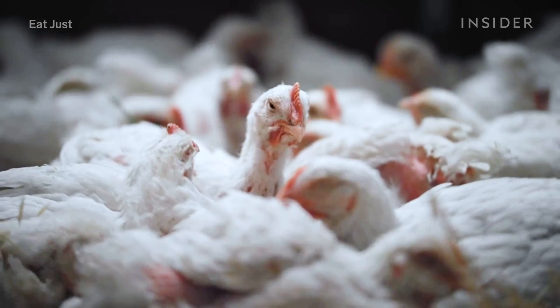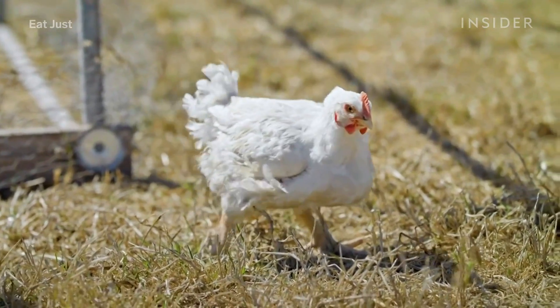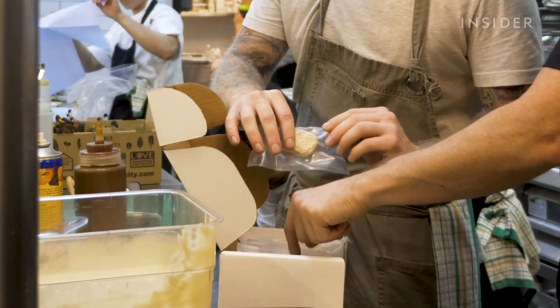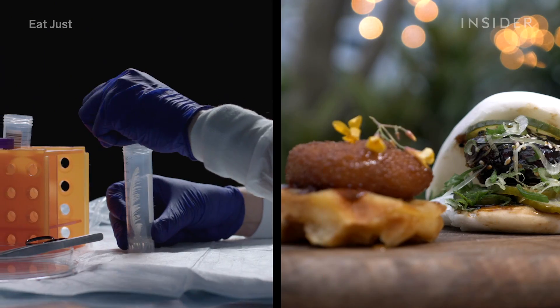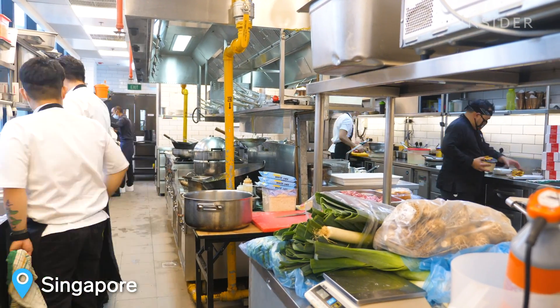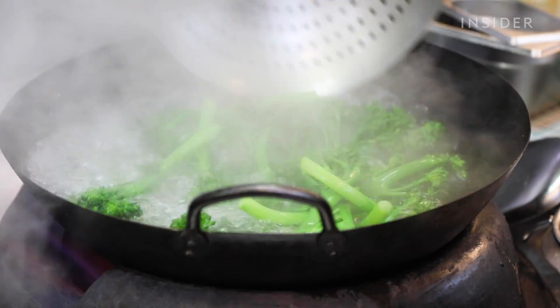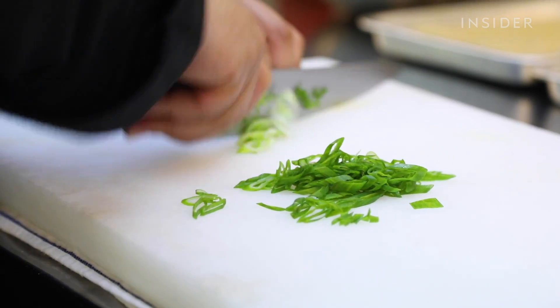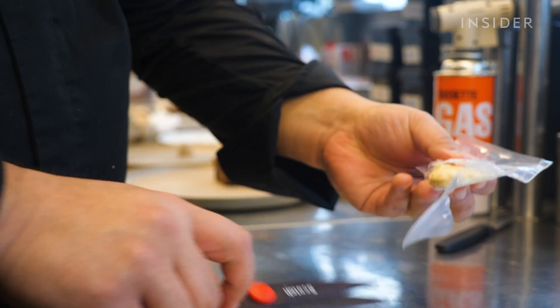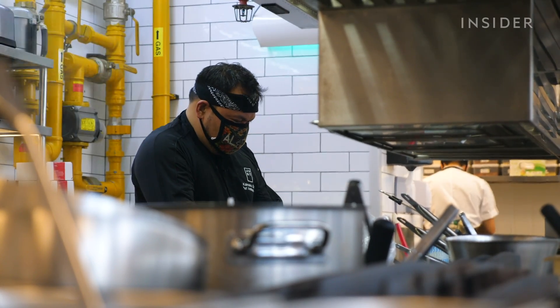But can it develop fast enough to take over traditional livestock farming? We talked to American company Good Meat to find out how this chicken goes from lab to table. At 1880 Restaurant, the kitchen staff are busy prepping, and lab-grown chicken is their star ingredient. Cooking with Good Meat is essentially the same as cooking with regular meat, since it truly is meat.